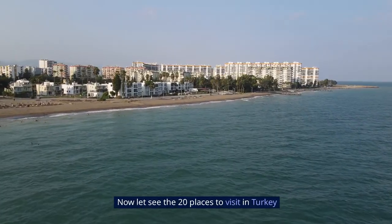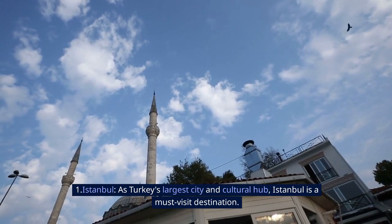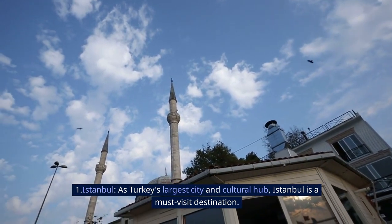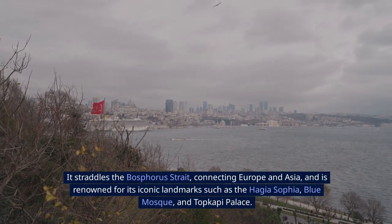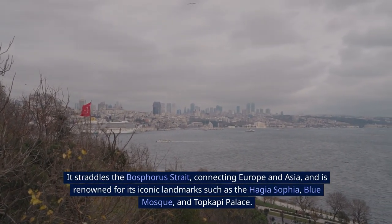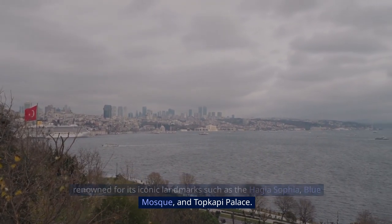Now let's see the 20 places to visit in Turkey. 1. Istanbul. As Turkey's largest city and cultural hub, Istanbul is a must-visit destination. It straddles the Bosphorus Strait, connecting Europe and Asia, and is renowned for its iconic landmarks such as the Hagia Sophia, Blue Mosque, and Topkapi Palace.